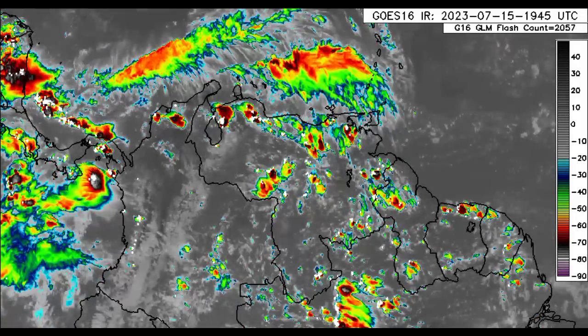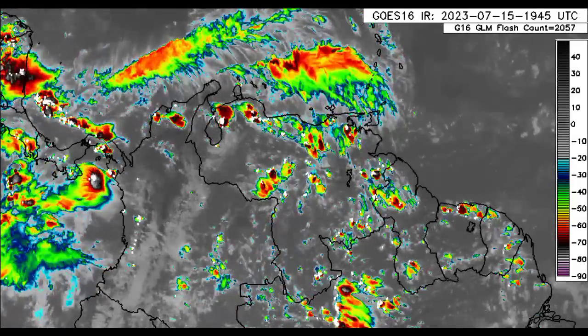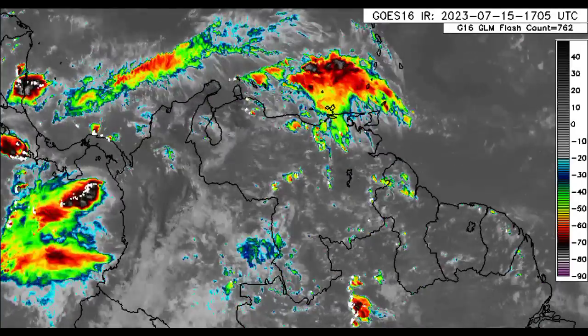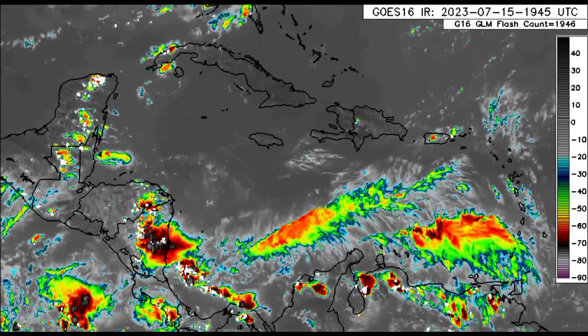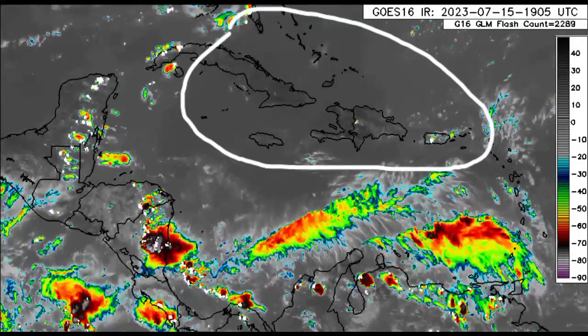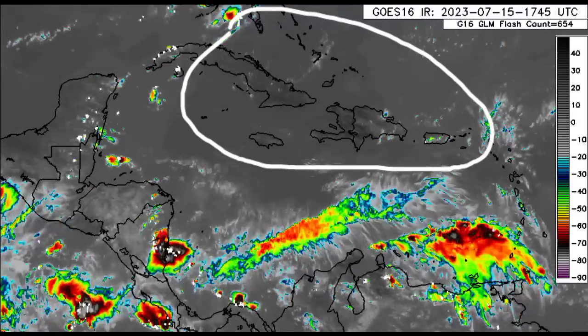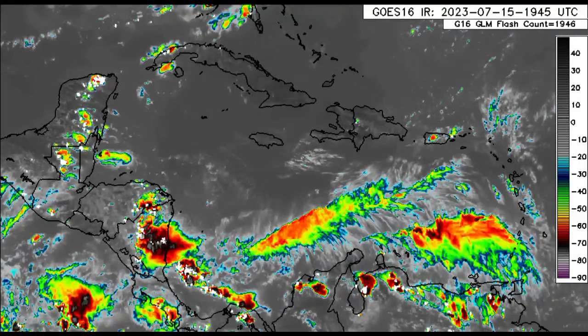Heading over into the southwestern Caribbean, especially near the coast of the Central American territories, there is a lot of activity developing with lots of heavy rainfall. In the event of persistent heavy rainfall, flooding is most certainly possible. Further to the north, across some spots in Cuba, the Cayman Islands, Jamaica, most of Hispaniola, most of the Bahamas, the Turks and Caicos Islands, some spots in Puerto Rico and the Virgin Islands — there isn't much happening this afternoon. There is a lot of dry air in the area that is helping to stabilize conditions, preventing any major rainfall activity from developing.